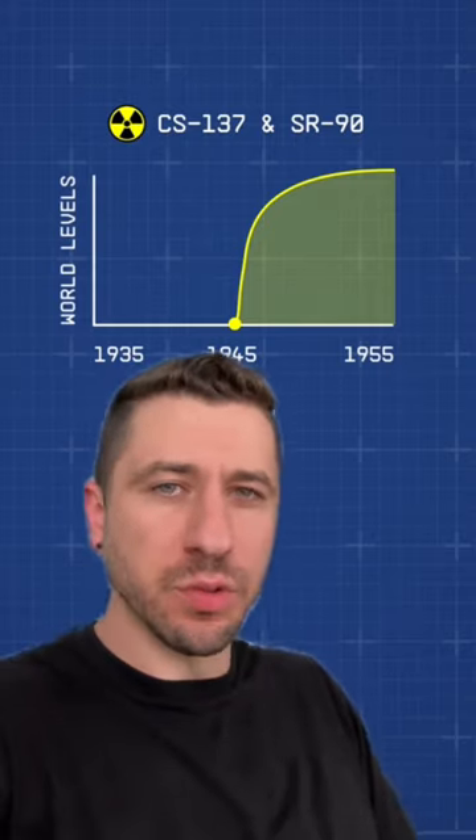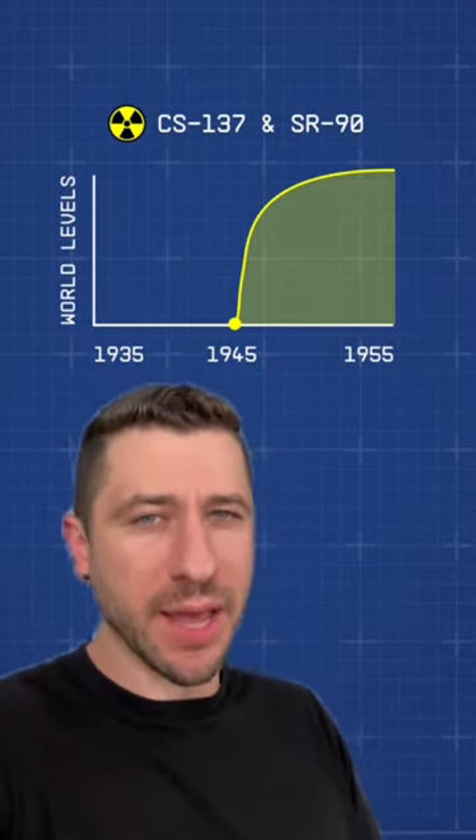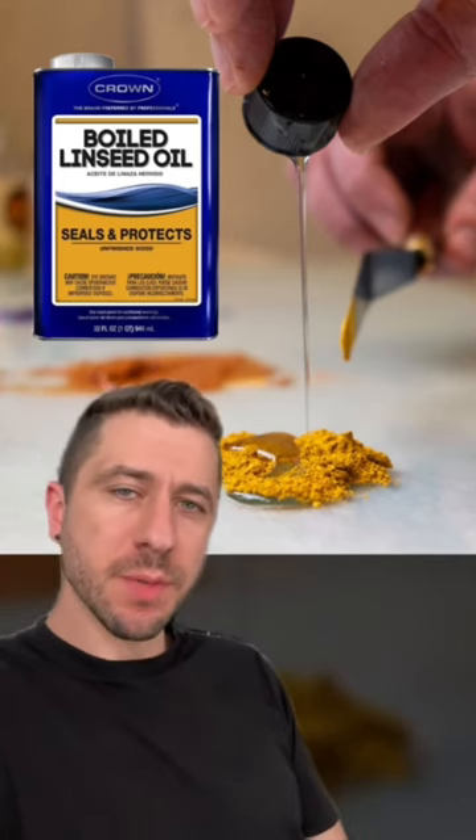These elements can be found absolutely everywhere, including our bodies, oceans, soil, but most importantly, plants. Because plants were used to make linseed oil, which was then used to make pigments in paint, which means that every painting produced after 1945 contains those elements.